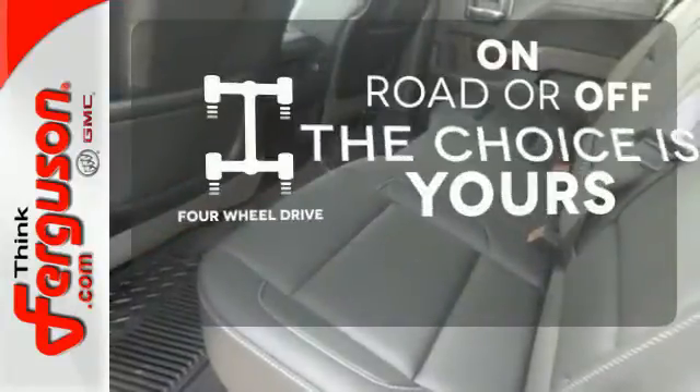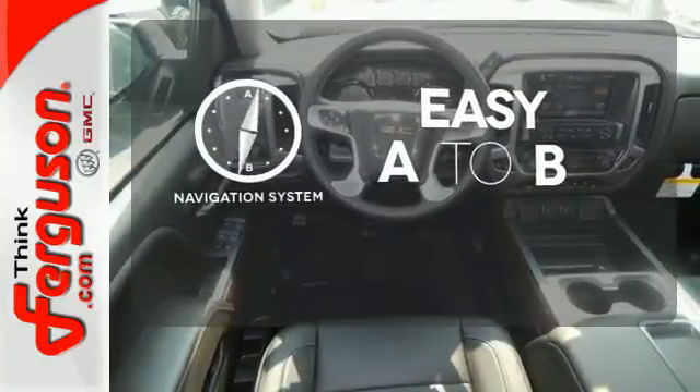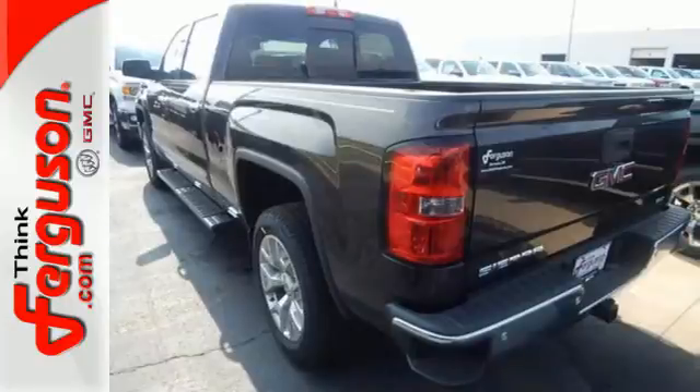Four-wheel drive provides extra traction when you need it. Feel confident getting from point A to point B with a navigation system. The heated seats keep you comfortable, no matter how cold it is. What's next? That's for you to decide.